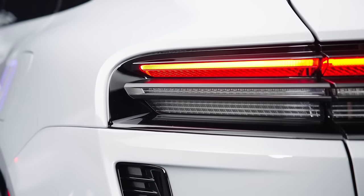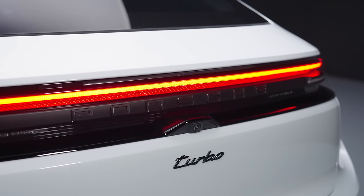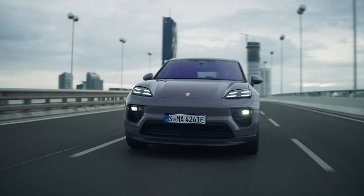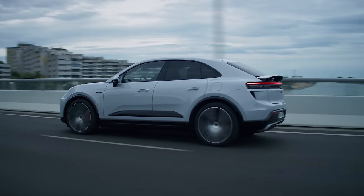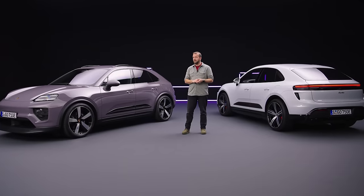So what have we got? Well, there will be two models: the Macan 4 and the Macan Turbo. They both come with a 100kWh battery, of which 95kWh is actually usable. That should give you about 380 miles of WLTP range for the Macan 4, a bit less for the Turbo. They're both dual-motor four-wheel drive cars, and they are both very quick — but more on that in a minute.